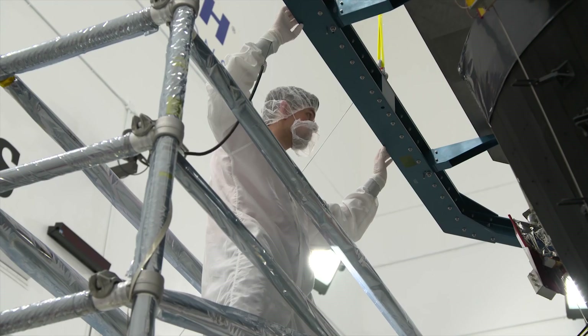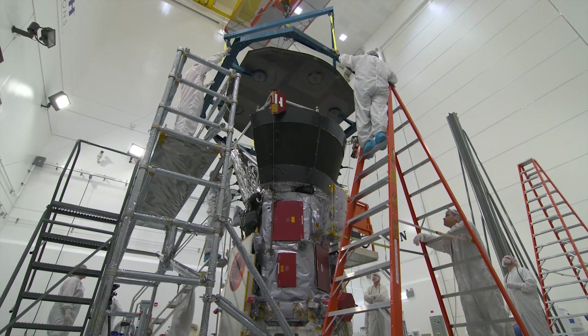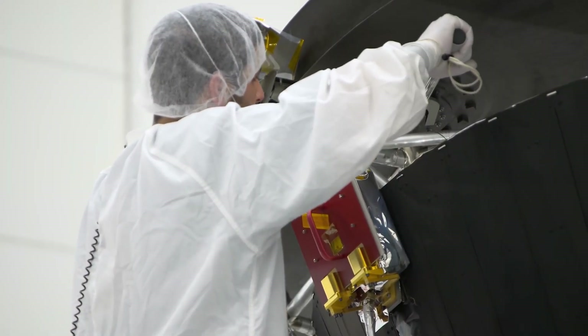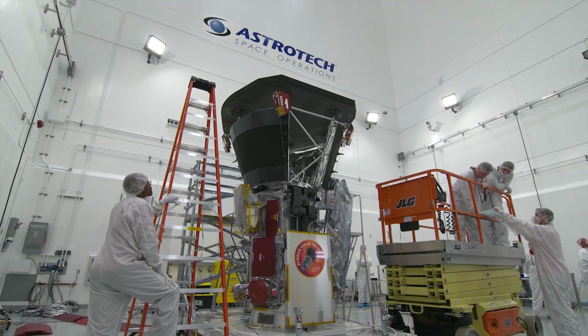Parker Solar Probe is actually going and touching the Sun. Previous missions have been really important for solar science as we study from afar, and we can learn a lot from studying from afar. But the Parker Solar Probe is actually going and touching — almost kissing the Sun — so we can learn so much more.